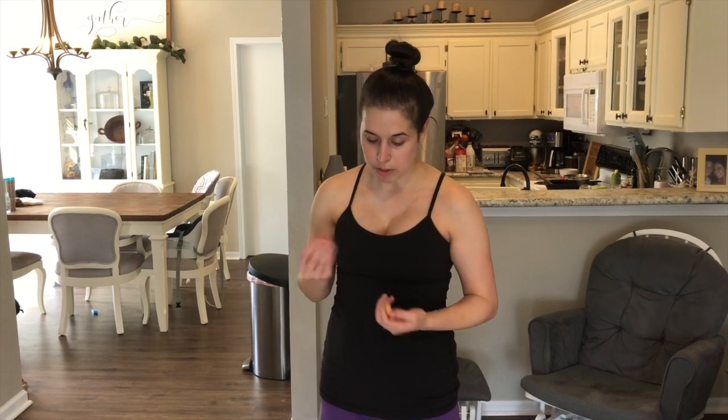I also teach Bella not to jump for her treats because I don't like her grabbing treats out of my hand. She has to gently take it from my hand so she doesn't bite or nip at my fingers. She's continuing to sit well. There are other tricks you can teach them — like high-five or lay down — but this video is specifically about sitting.